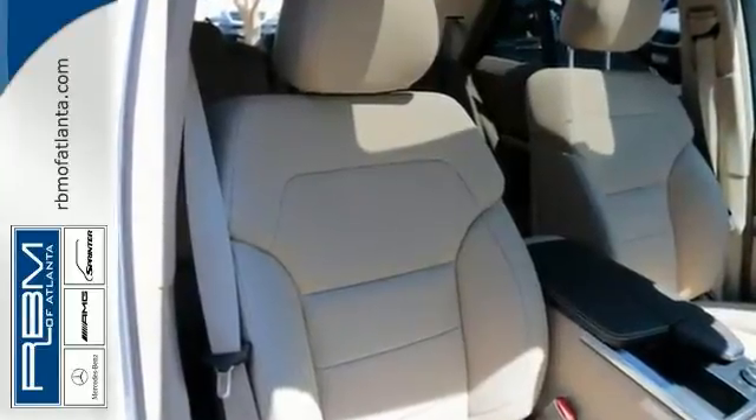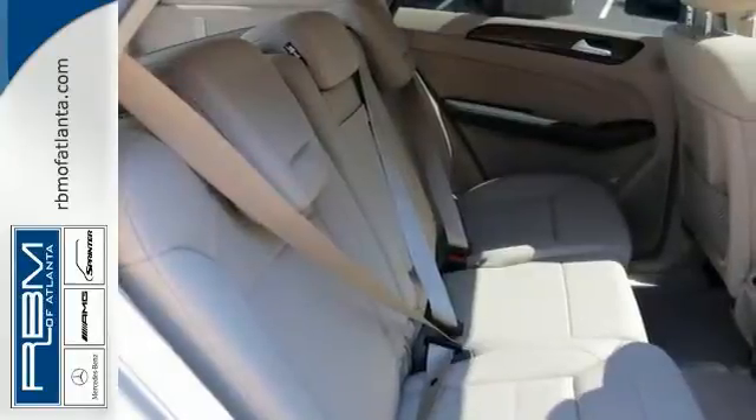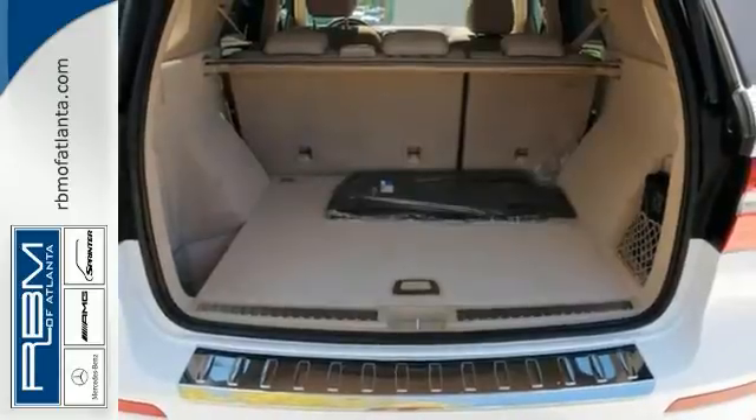The alloy wheels further accent the already stark design. Bright white LED daytime running lamps help you increase the visibility of your vehicle to oncoming traffic by illuminating front lights whenever the car is switched on.